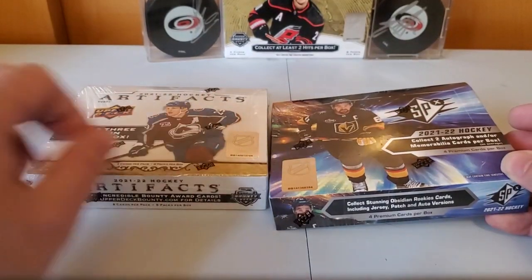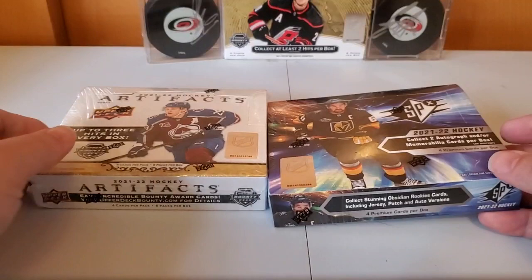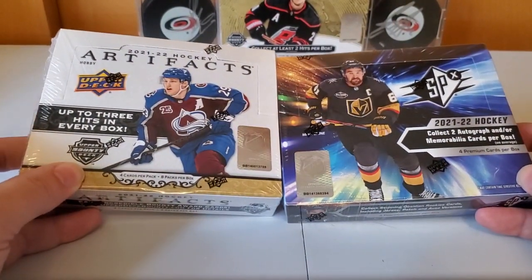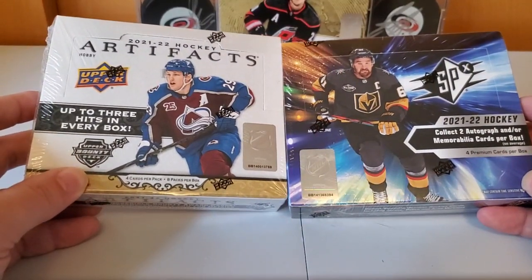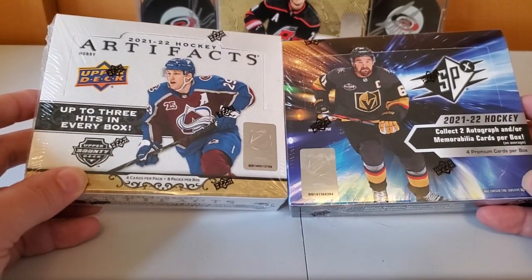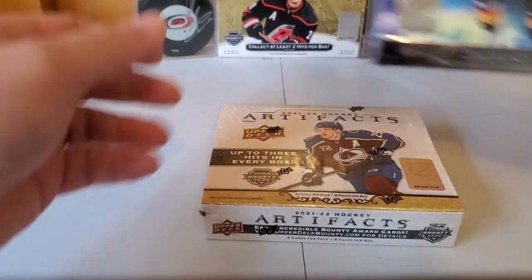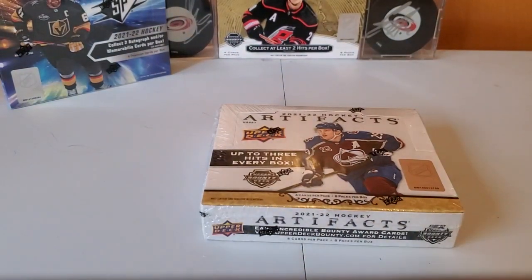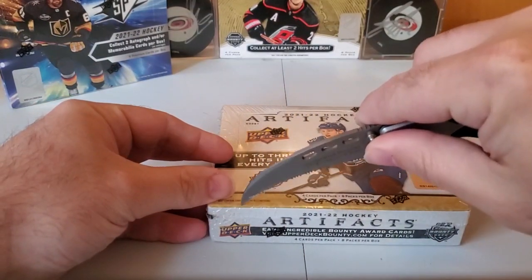Whichever one is better is personal preference — that's up to you. I just want to show them side by side so you can watch and decide which you would prefer. We'll start with Artifacts because SPX is a really quick break with only four cards.